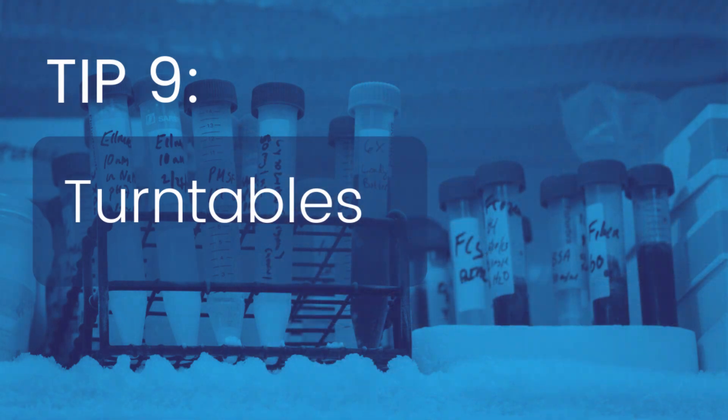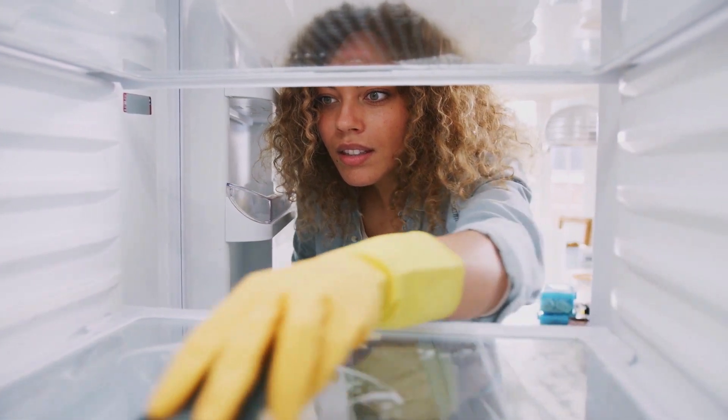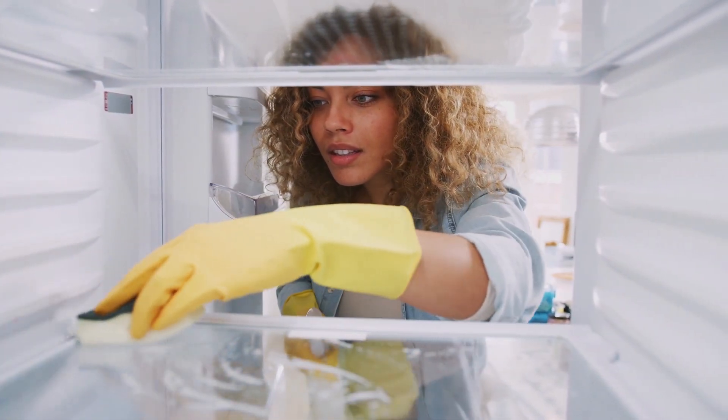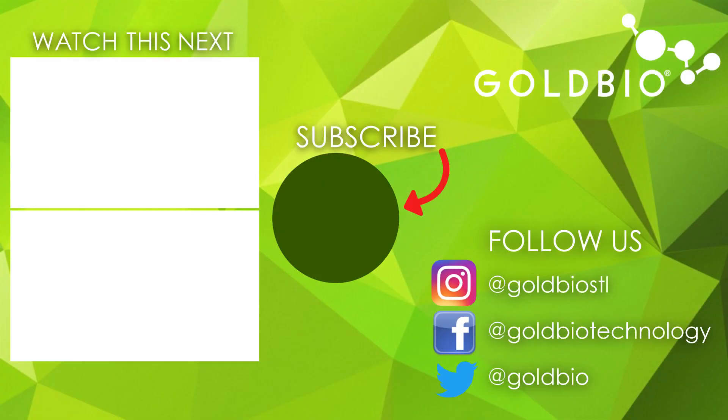Lazy Susans aren't just for cabinets and tables at home. They can also be really useful in laboratory fridges and freezers, allowing you to easily reach things that are stored in the back. You can find them in several different sizes to suit your needs. We hope you found this information useful and that it helps you when you're organizing your fridge. If you have any other tips that we missed, let us know in the comments. Thanks for joining us!